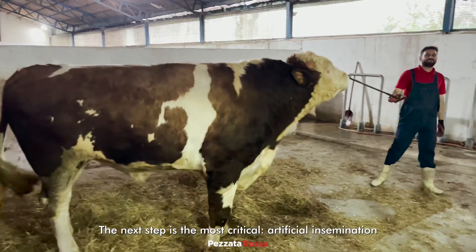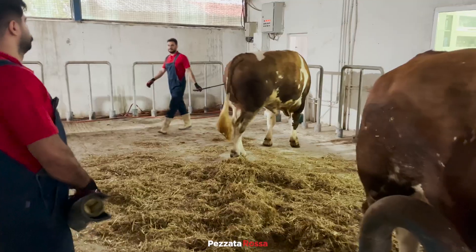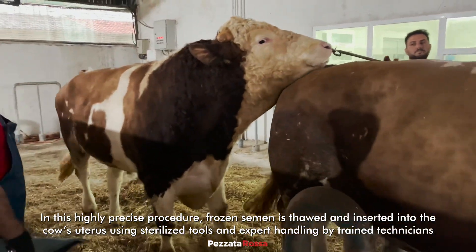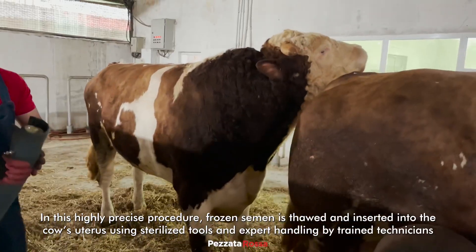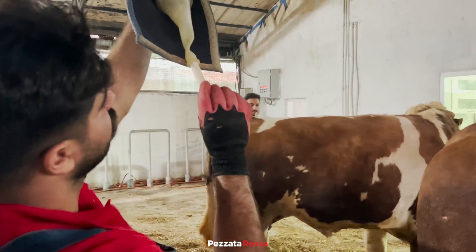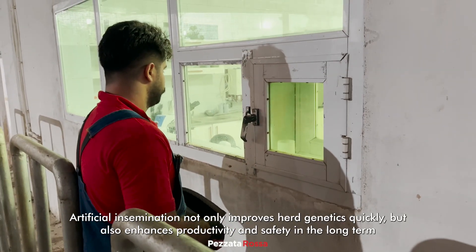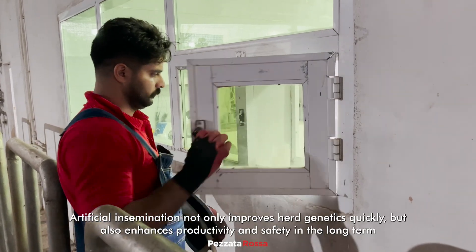The next step is the most critical: artificial insemination. In this highly precise procedure, frozen semen is thawed and inserted into the cow's uterus using sterilized tools and expert handling by trained technicians. Artificial insemination not only improves her genetics quickly, but also enhances productivity and safety in the long term.